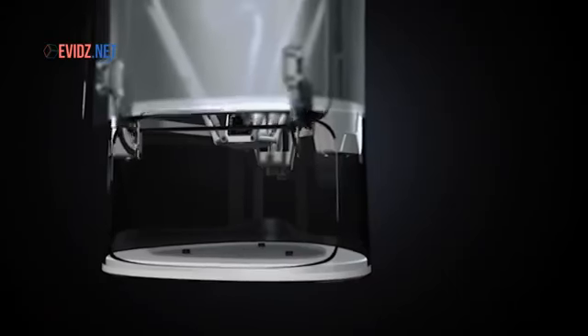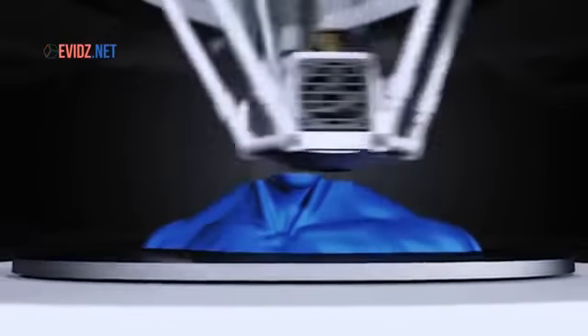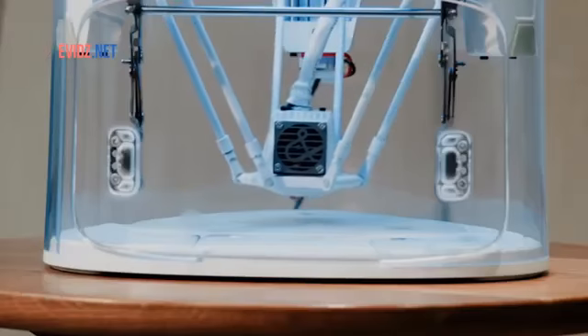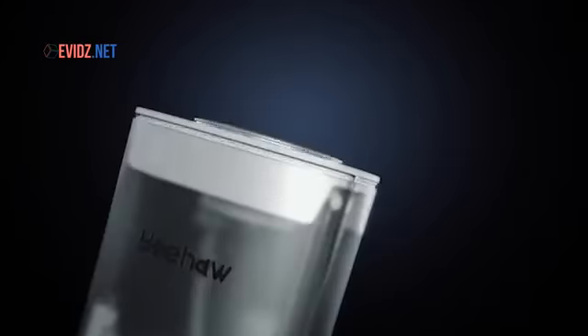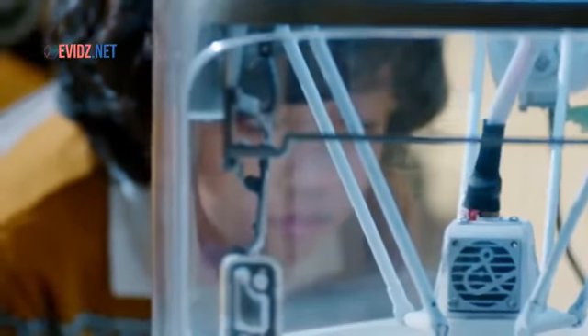It's fully enclosed by its safety door, so there's absolutely no danger when the machine is printing. If the door is open, or the machine is tilted, or anything else goes wrong, the machine will automatically stop printing and retract its nozzle.